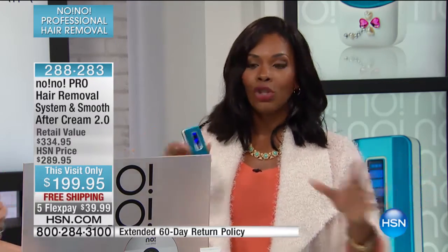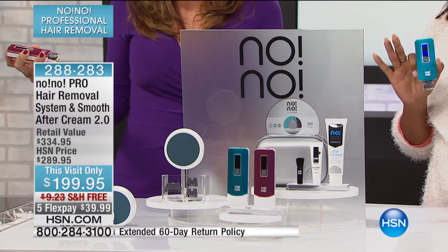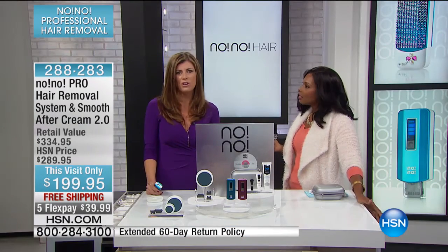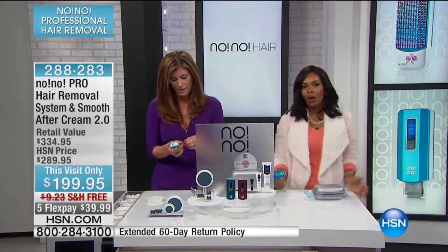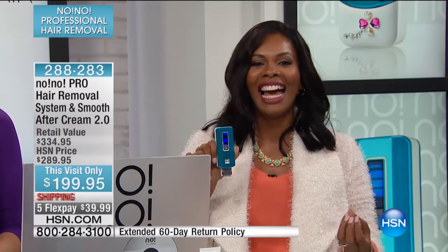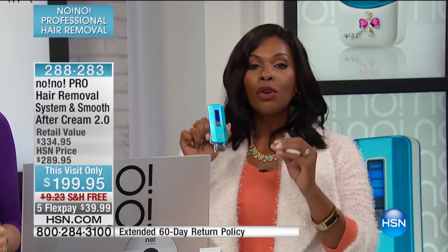It doesn't have to be. You shouldn't have to call somebody, make an appointment, go lay down on a table under fluorescent lights, and point out what you don't like. I don't want to pay somebody for that and then tip them on top of it. I'd rather do it at home. I believe pink is gone — we only have the turquoise left, and we have 240 of them left. When I was first using this, I would leave it on my coffee table and when I was sitting watching TV, I'd look at it and just No-No. The more you use it, the better your results.